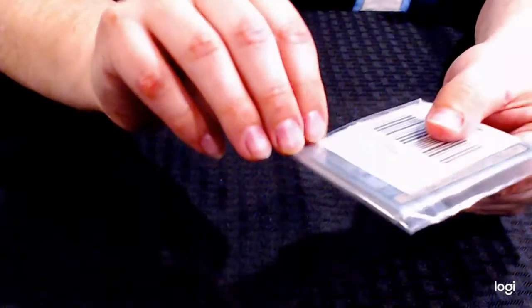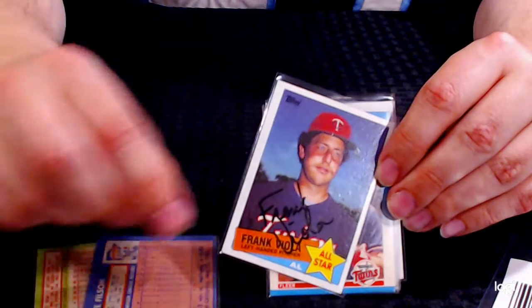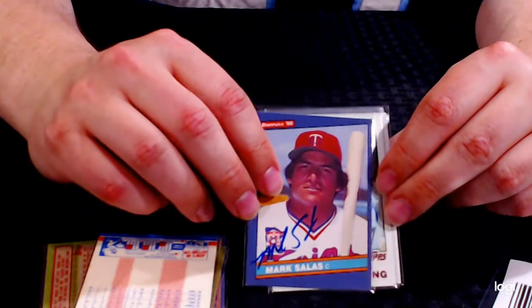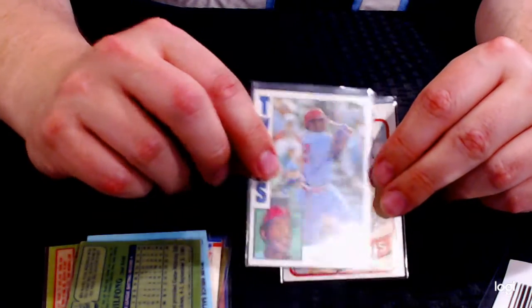Lot number 234. This is going to be our 1980s lot. We got Billy Bean, Tim Teufel, Pete Wilson. Here's a nice Frank Viola — very strong signature, very bold black marker. Another Billy Bean — looks like they hit him up at the Twin Fest quite a lot. Mark Salas, Bob Wilfong, Gary Ward. Gary Ward was a very good player for the Minnesota Twins in the early 80s, one of our stars. That would be our 1980s lot, going from 1980 to 1989. That's lot number 234.